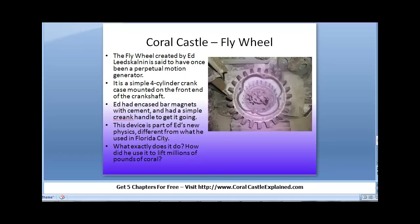This device is part of Ed's new physics, different from what he used in Florida City. What exactly does it do, and how did he use it to lift millions of pounds of coral?